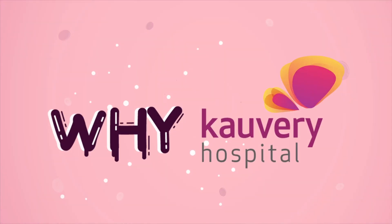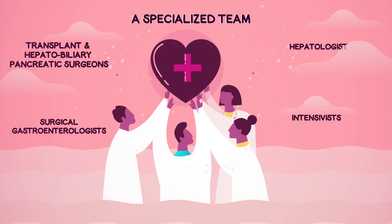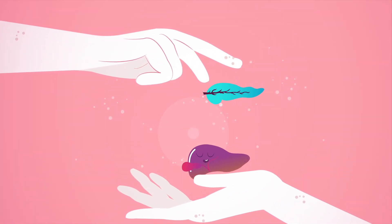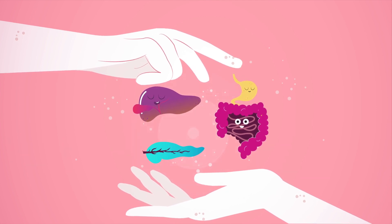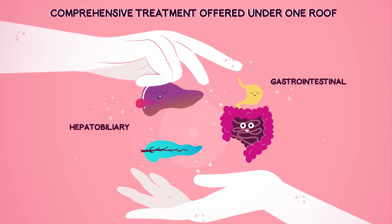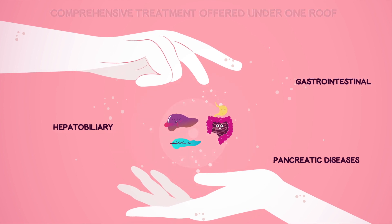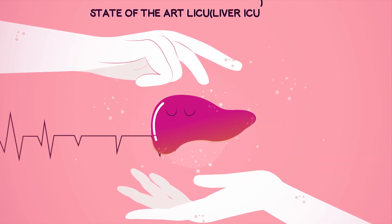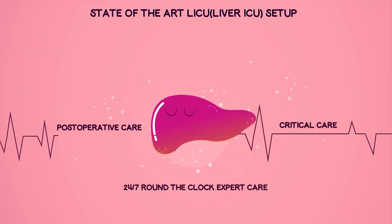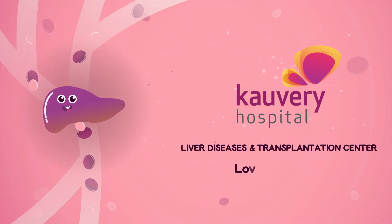Why Carveri Hospital? A specialized team of experienced surgeons who are well trained in the best centers of the world. Carveri Hospital is one of the few centers in the country that undertakes deceased or living donor liver transplantation, and comprehensive treatment for gastrointestinal, hepatobiliary, and pancreatic diseases are all offered under one roof. A dedicated state-of-the-art liver ICU is set up for critical and post-operative care. Carveri Hospital — the best destination for liver transplant.